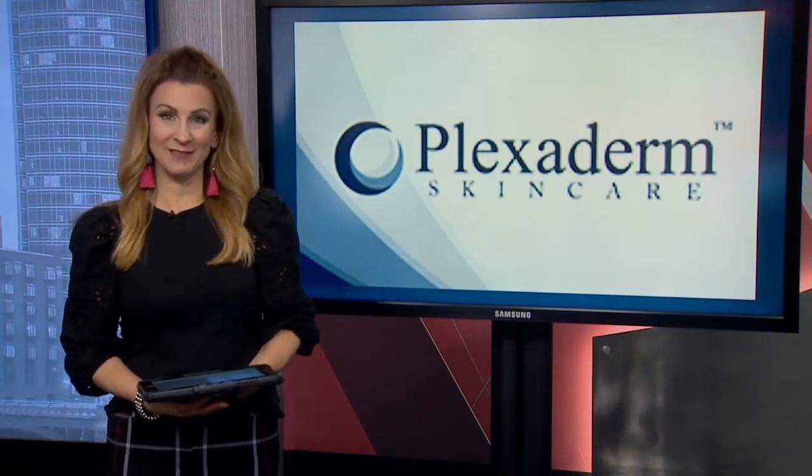New holidays, birthdays, family gatherings, and looking for a new job all have something in common. That's just four of hundreds of things that can be very stressful in our everyday lives.